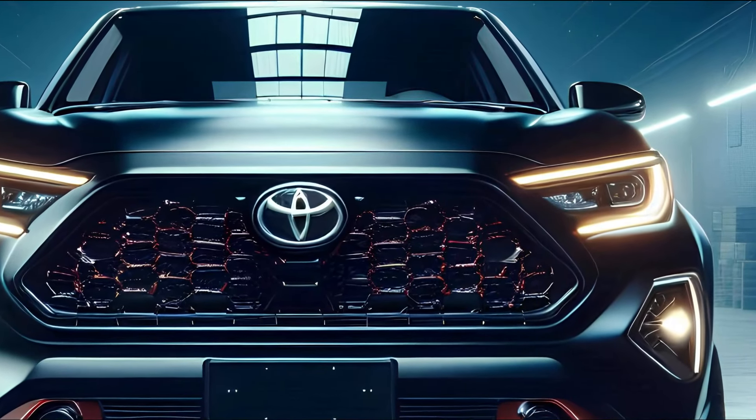A muscular bumper with integrated fog lights and red accents means this truck means business. Slide over to the side and the Corolla pickup continues to impress — blacked-out wheels wrapped in all-terrain tires promise off-road performance, while the flared wheel arches give it a wider, more planted look. Sharp character lines running along the doors add a dynamic sense of motion even when the truck is standing still.